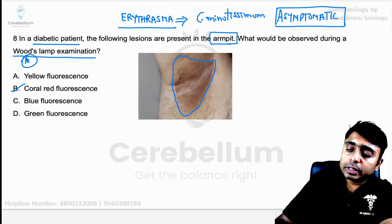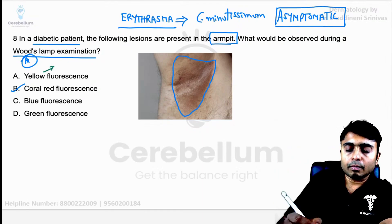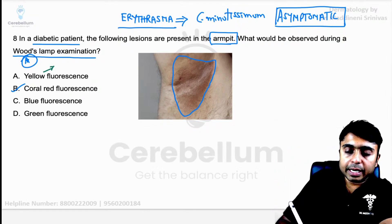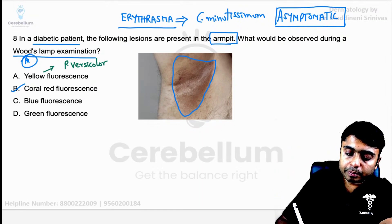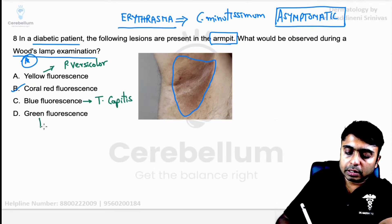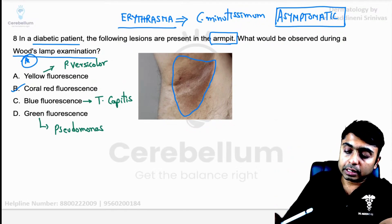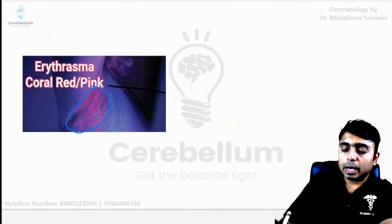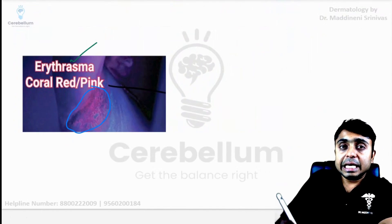Now coming to the rest of the other fluorescence colors and the diseases in which we can see them. In Pityriasis versicolor, yellow fluorescence will be seen. Blue fluorescence is seen in Tinea capitis. Green fluorescence is seen in the case of Pseudomonas infection. And in this picture, you are able to appreciate the coral red or coral pink fluorescence seen in erythrasma.